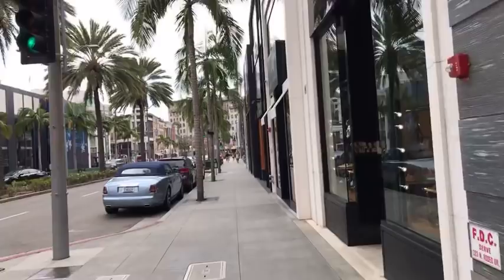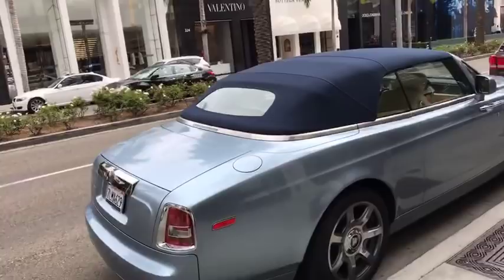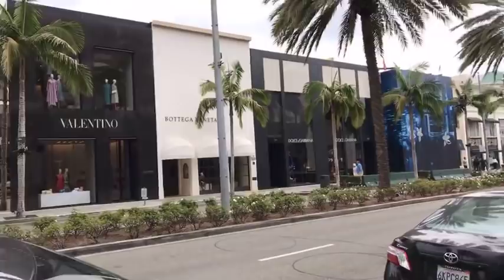Oh, a beautiful powder blue Rolls Royce convertible — nice. LA's a great place for convertibles, and we do have great cars in LA too. There's Saint Laurent, Montclair, Valentino, Bottega, Dolce & Gabbana. The Dolce & Gabbana has one side for women and one side for men.